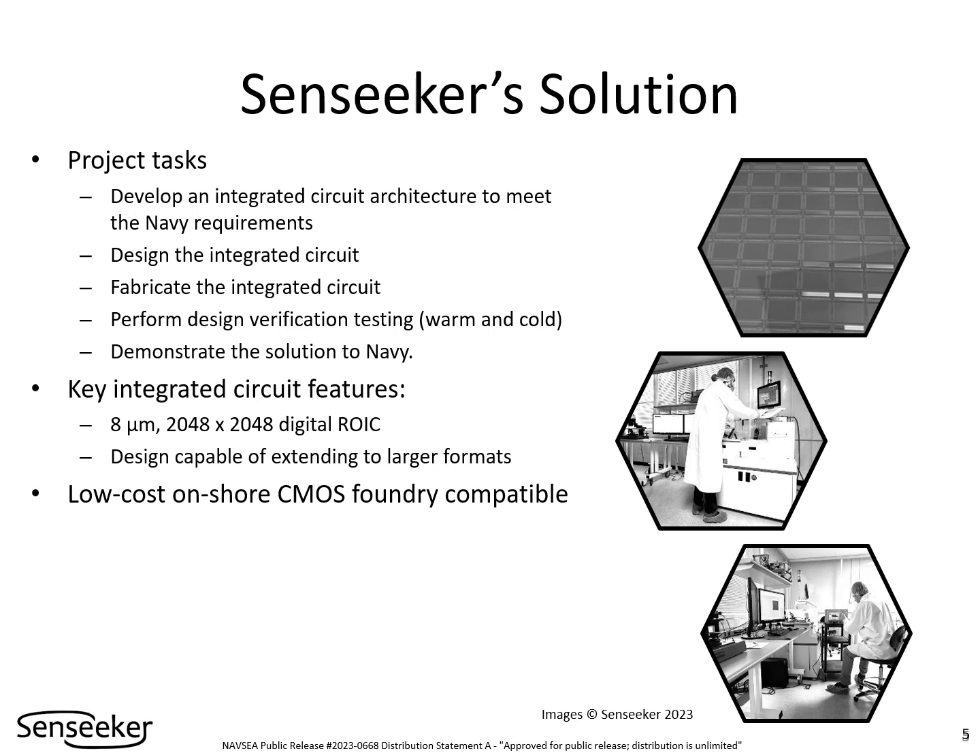Senseeker has developed an innovative integrated circuit architecture and has implemented the chip design. After silicon wafers are fabricated, Senseeker shall perform warm and cold design verification testing. A subcontractor shall then be engaged to manufacture focal plane array sensors with mid-wave infrared detectors. Infrared imaging using this sensor shall be demonstrated to the Navy. The readout has an 8-micron pixel pitch and an array size of 2048 by 2048 pixels.